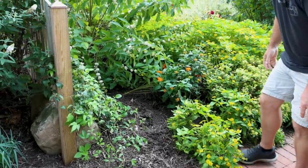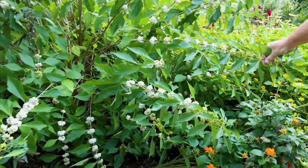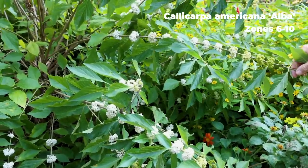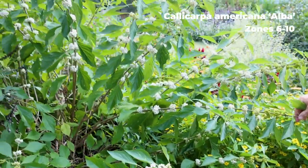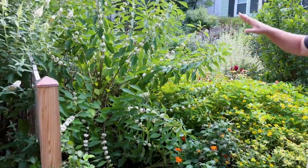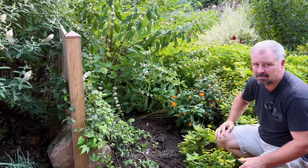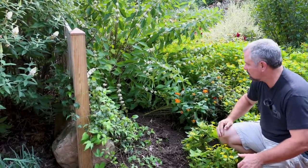The white-fruited Callicarpa is just on full display at this point. I expect some birds to find these pretty soon and start cleaning them out, but they are absolutely loaded. This thing grows about three feet in a single season, so it'll get cut down in the winter about three to three and a half feet, then come back to about this same height.